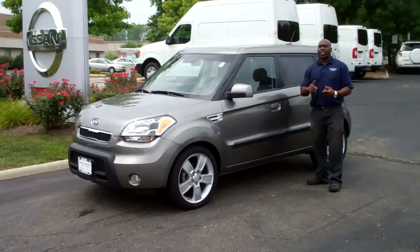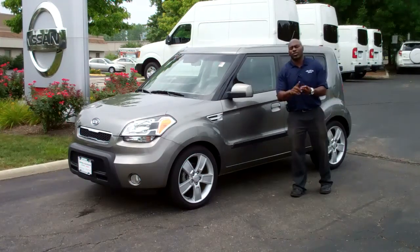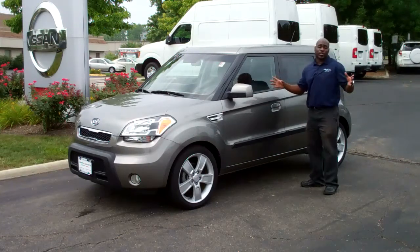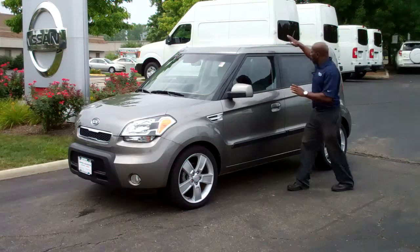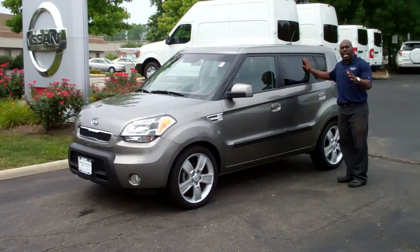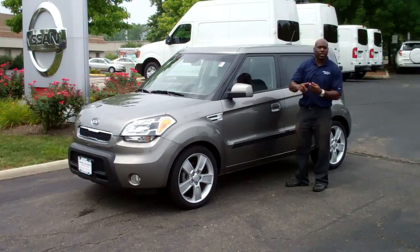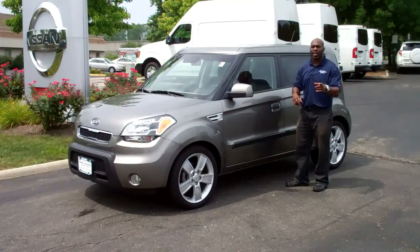On the inside, this vehicle does come equipped with Bluetooth. It has iPod and auxiliary input jacks to connect for your music. It also comes with a power sunroof. Both seats in the back fold down 60-40 split. You have AC, power windows, power locks, and an AM/FM single CD player.